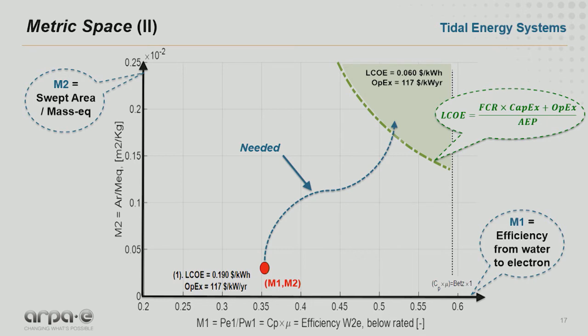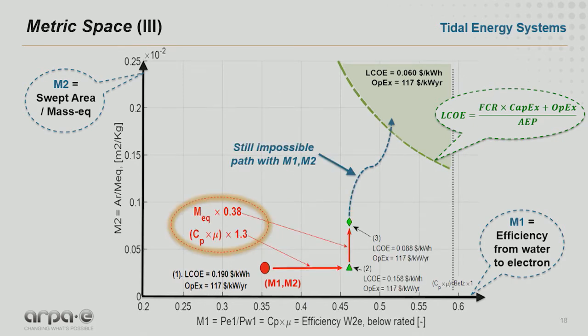If you apply this to tidal energy, you can see in the new screen that we are still very far away — the red point is very low, around 19 to 20 cents per kilowatt hour. To be above 6 cents per kilowatt hour — the green area on the screen — it's still a long way. If we improve efficiency by 30% and reduce the equivalent mass by about one-third, we are still very far from 6 cents per kilowatt hour. So we have to do something else.